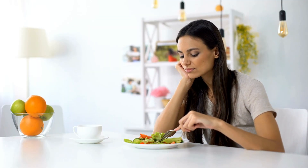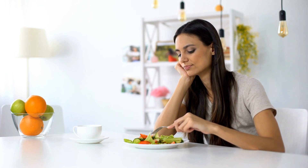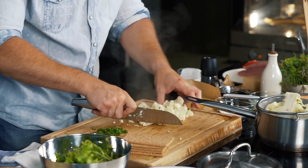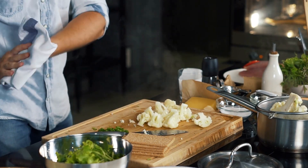A healthy balanced diet plan consists of macronutrients and micronutrients in the right proportions. Macronutrients are nutrients that the body requires in large amounts. These include carbohydrates, proteins, and fats, and each has a specific function in the body.